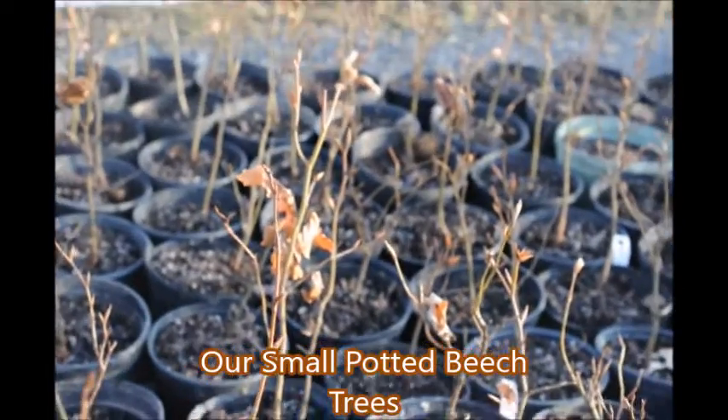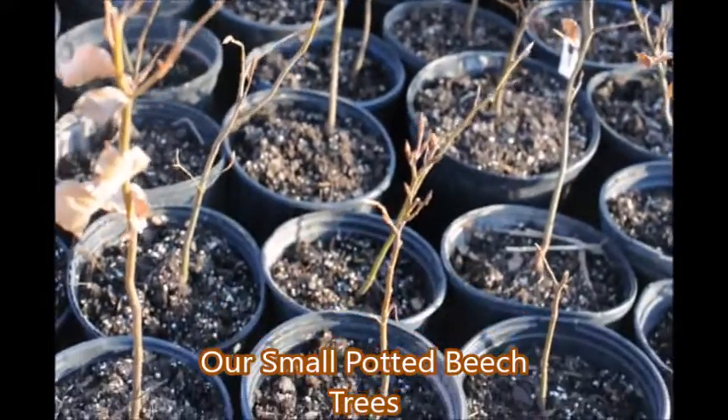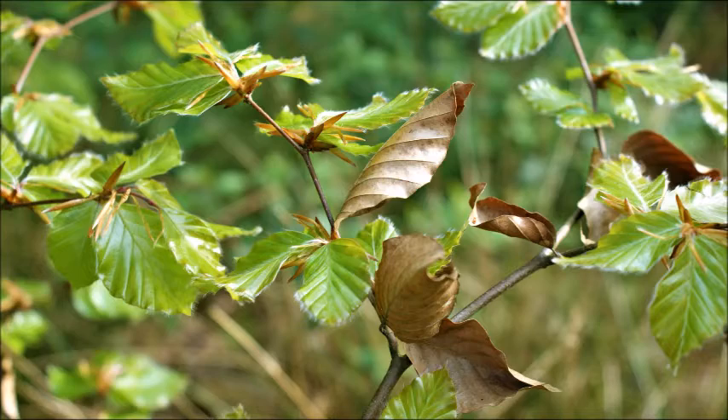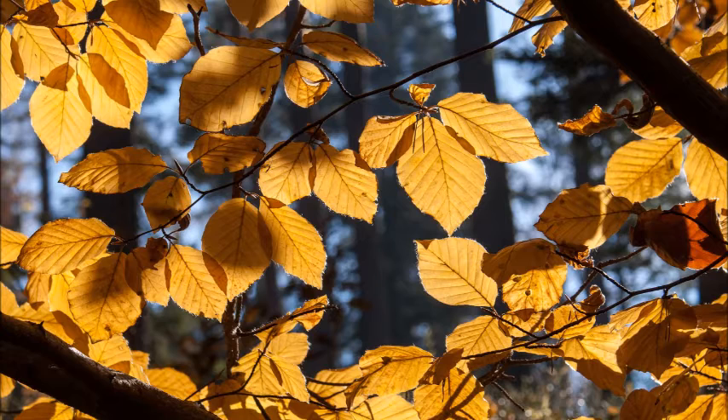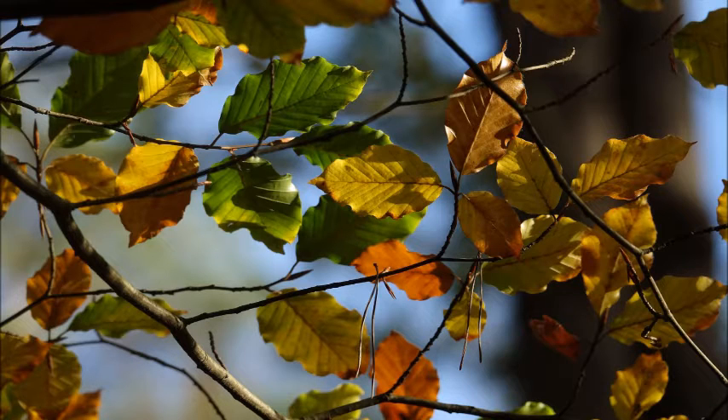We also have some seedlings in pots ready to go. As well as in the springtime, we also stock bare root beech trees. So if you would like a magnificent tree for your yard and you can only have but one, it would be a beech tree.